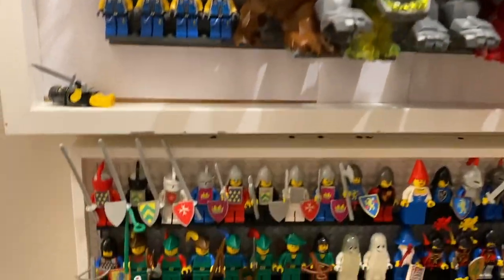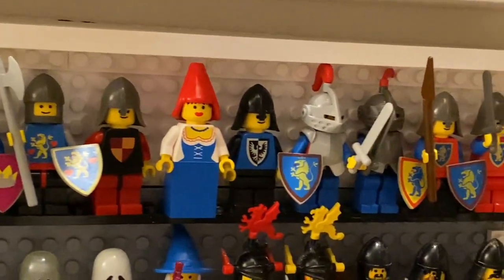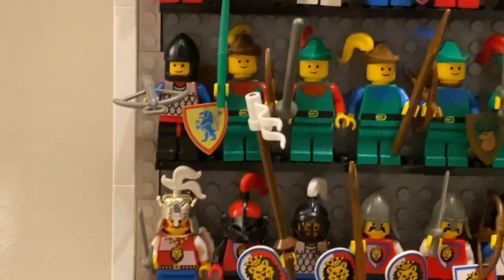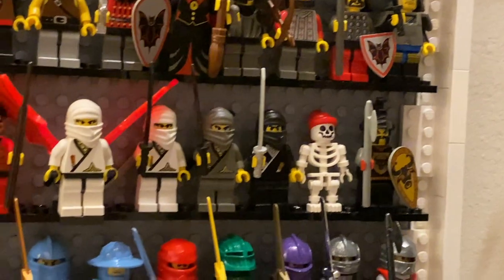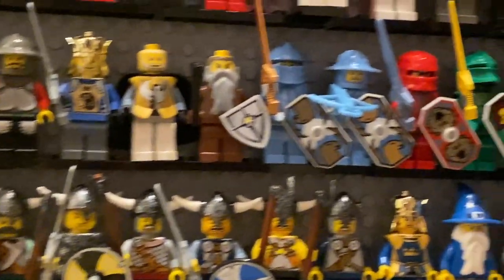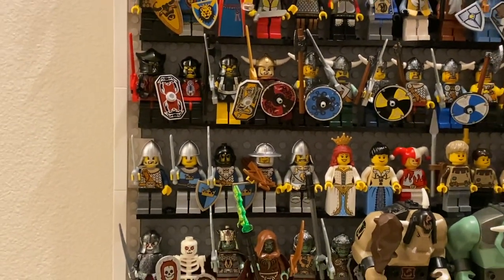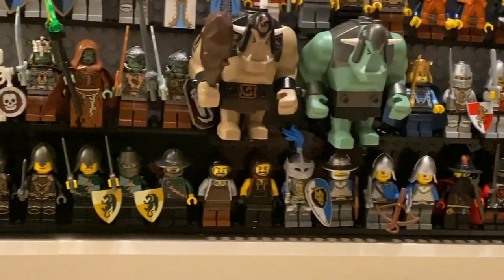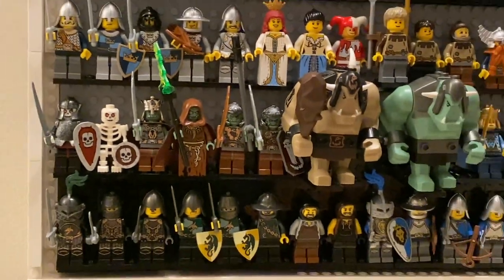Next up we've got LEGO Castle — this is not every single Castle minifigure, just what I have on hand, since I don't own a lot of the very old vintage sets. I do have representations from pretty much every single sub-theme of LEGO Castle, so you can see how minifigures evolved throughout the theme — especially the face designs of Knights Kingdom and their proto-Ninjago attempt with Knights Kingdom 2's colored hero minifigures. In the mix we also have Vikings, what some consider the best era in the 2008 fantasy era, and the 2013 Castle sets.